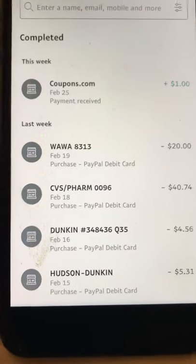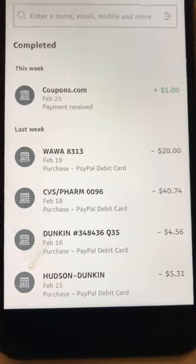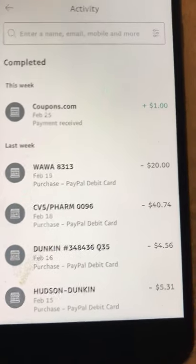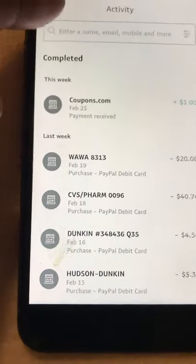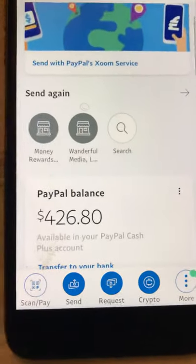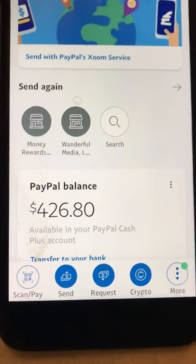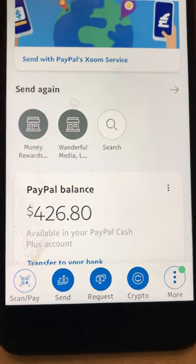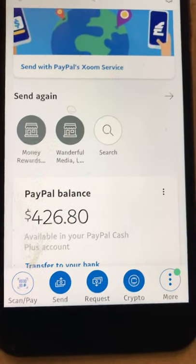I was thinking maybe I'll just hold off on this video and wait seven days until I get the money in, but I can always do a quick recap. Thanks for watching — like, subscribe, share. Once again this is a Receipt Hog payout. I'm at four hundred twenty-six dollars and eighty cents; the next time I show it to you guys I should be at four hundred and sixty-six dollars and eighty cents.